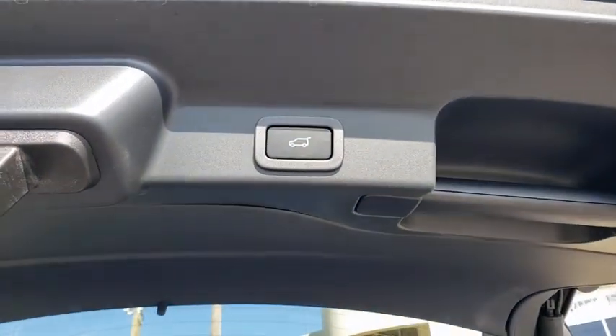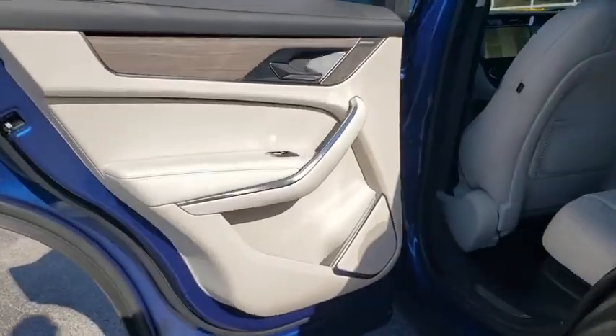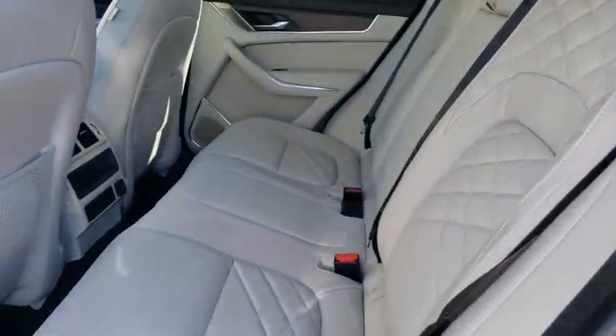Navigation system, lane departure warning, anti-lock braking system, all-wheel drive, leather-wrapped steering wheel, Bluetooth, power steering, adjustable steering wheel, keyless start, floor mats.